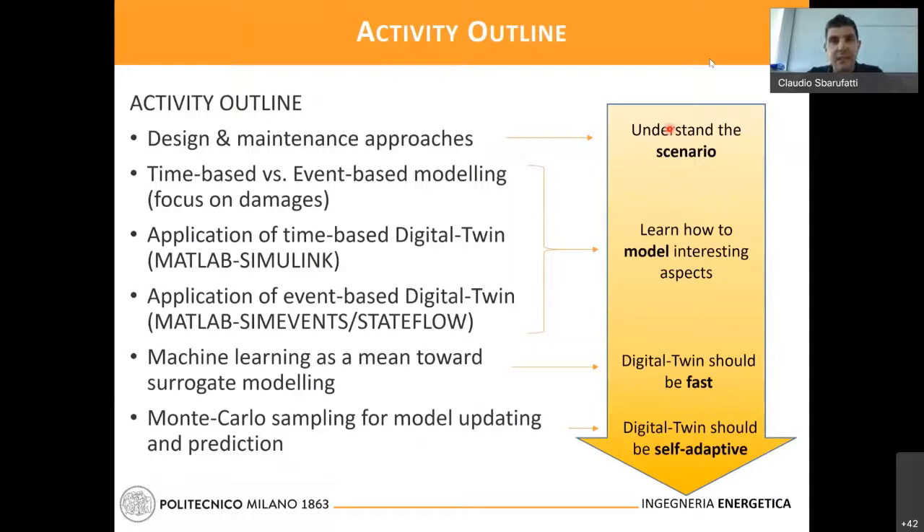The activities are divided into four steps. First, there will be modules for operation evaluation: we will speak about design and maintenance approaches, and typical degradation mechanisms with potentially some models. Then we will learn how to model interesting aspects — including both time-based and event-based modeling. We will use MATLAB extensively, both MATLAB Simulink for multi-body methods modeling of energy systems and electrical systems, and also event-based simulation using MATLAB SimEvents and MATLAB Stateflow.